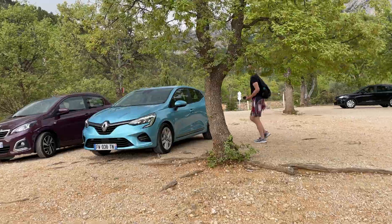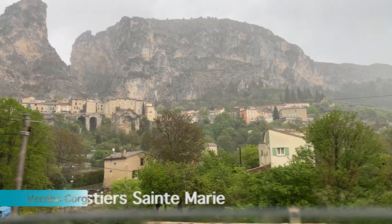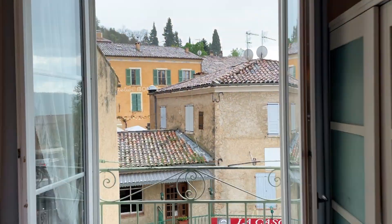Right when we brought our paddle boat back it started to drizzle, so we hurried to our next stop where we would be spending the night, Moustiers-Sainte-Marie. Our hotel room was really quaint and cozy, and we waited out the rain before we explored the town.